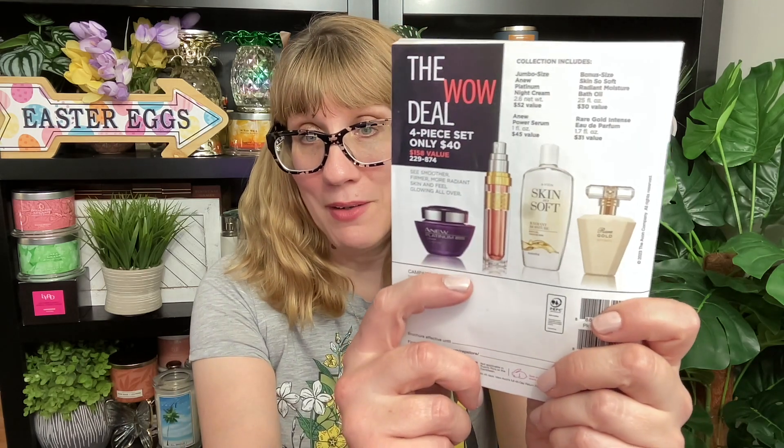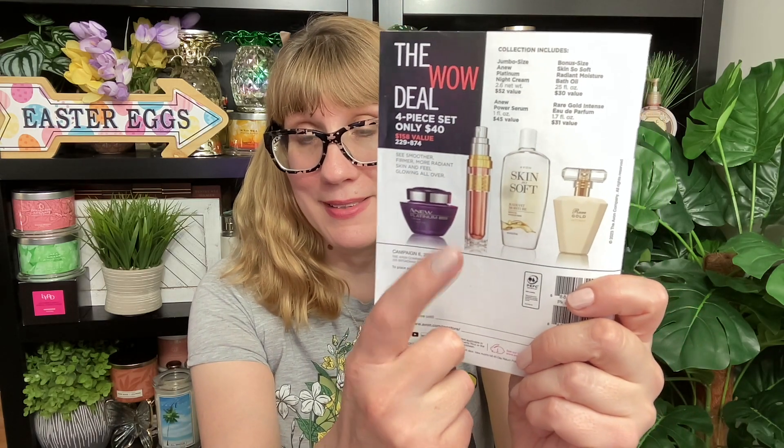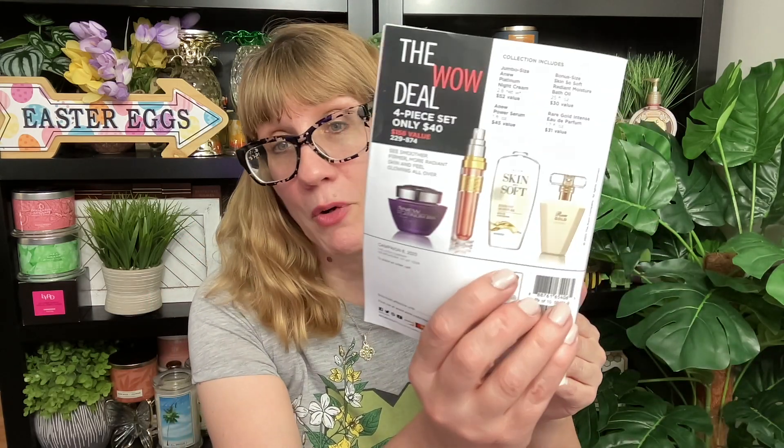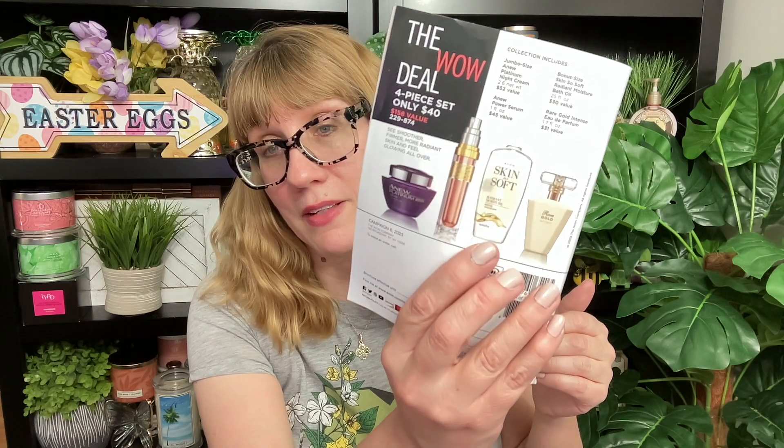I am going to be sharing the Wow Deal for Campaign 5 right now, and then I'm going to sneak peek the Wow Deal for Campaign 6, which is the Makeup Catalog. That one is actually going to be a $158 value and you're going to get four products: two skincare, a Skin So Soft, and then a perfume.